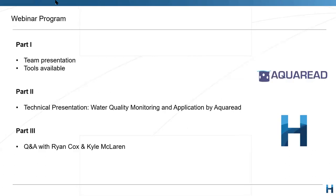The program today is that the main body of the webinar will be handed over to Aquaread's very own Ryan Cox, who will talk about the range of products as well as some examples of applications. I'll then mention the units we have available in our rental fleet and some application examples from existing clients. We'll then finish with a Q&A with Ryan and myself.